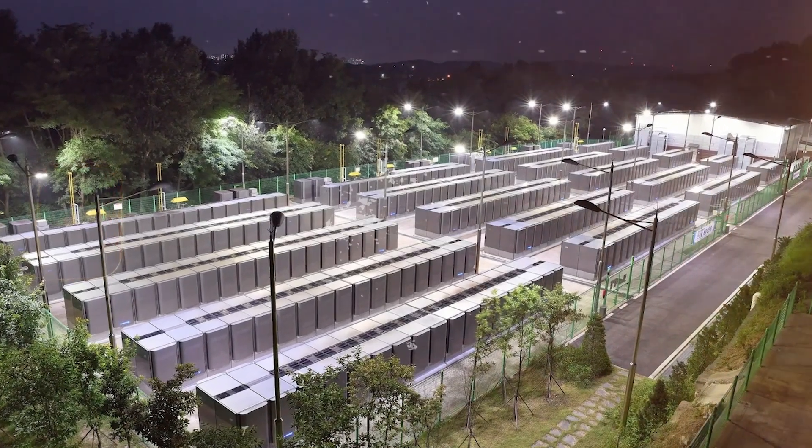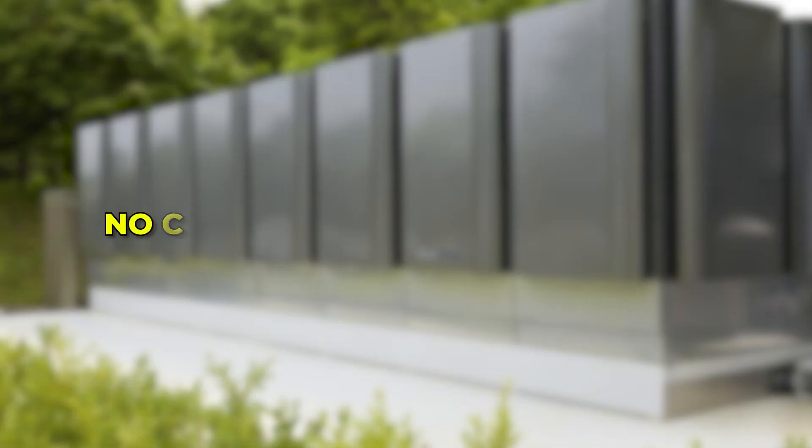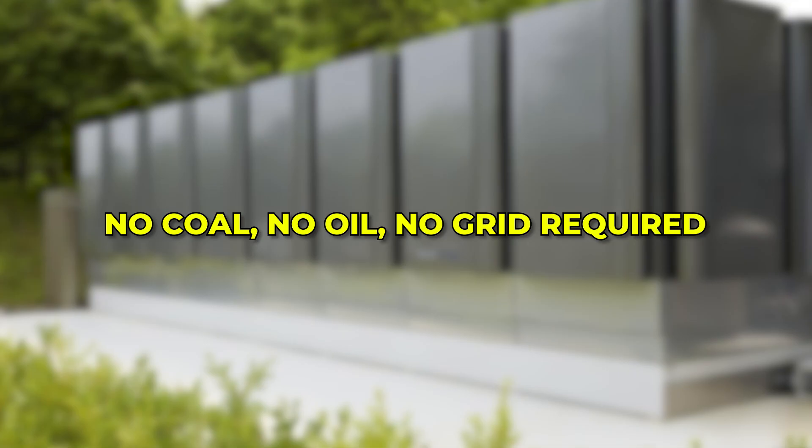The Bloom Box could give millions access to clean, reliable power — no coal, no oil, no grid required.